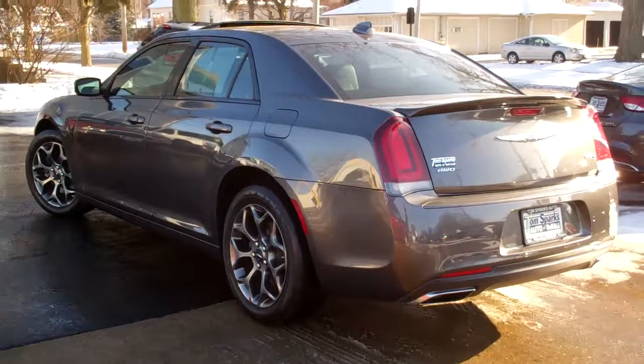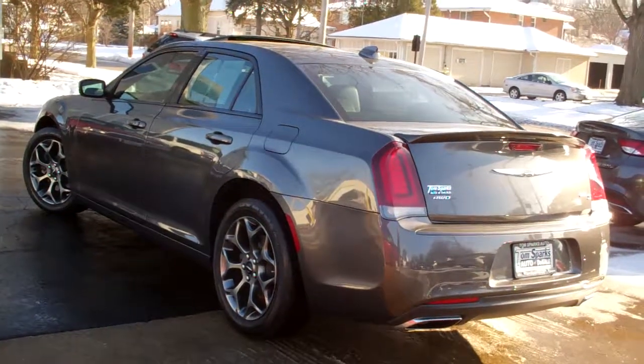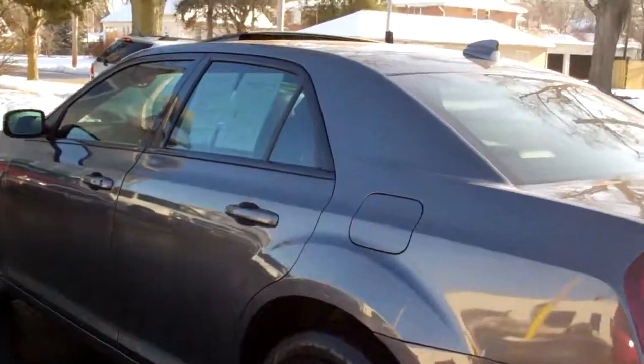This is an all-wheel drive six cylinder with a clean AutoCheck. It's all set to go. Our mechanics looked at this and it does have factory warranty left on it too, so you can buy this car with confidence.